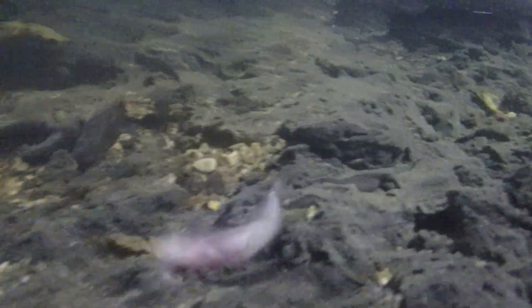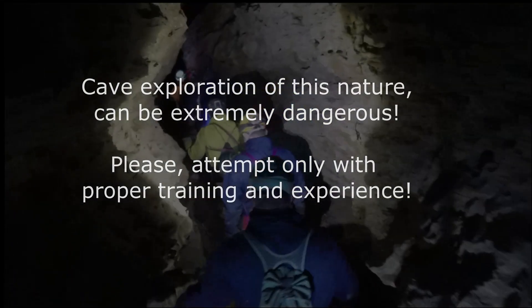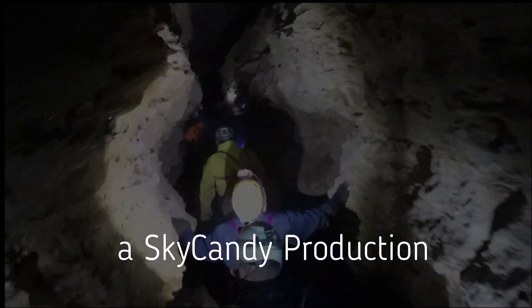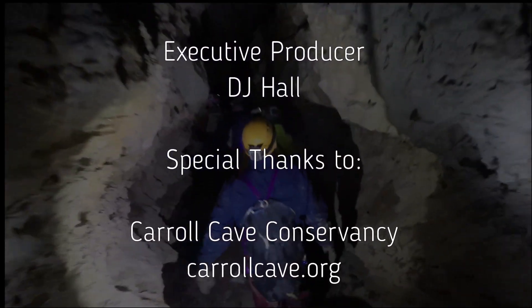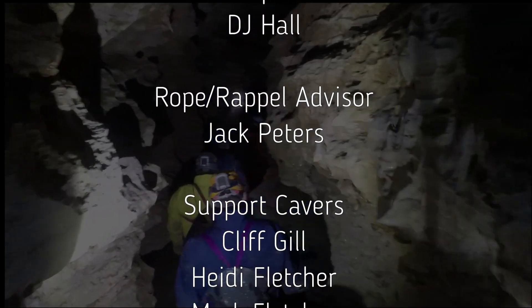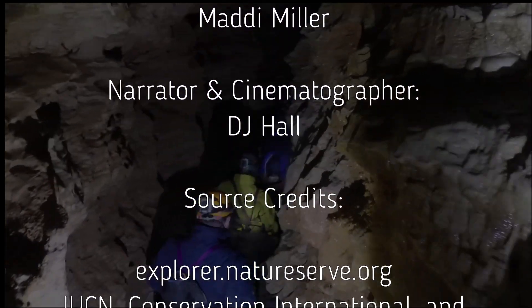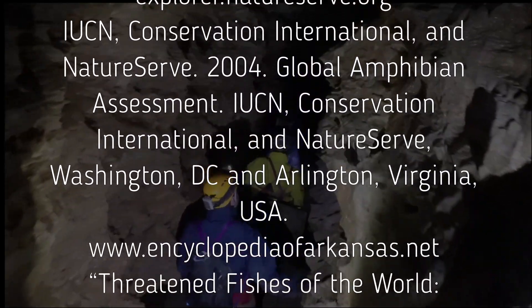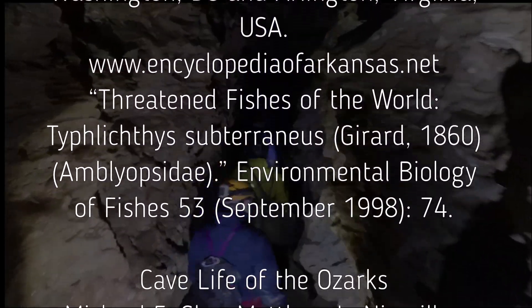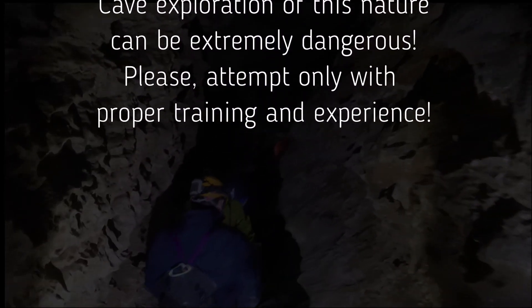We found them quite solitary in their existence in the deep, dark depths of these underground rivers.